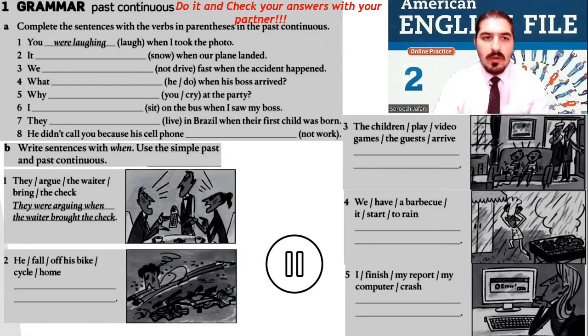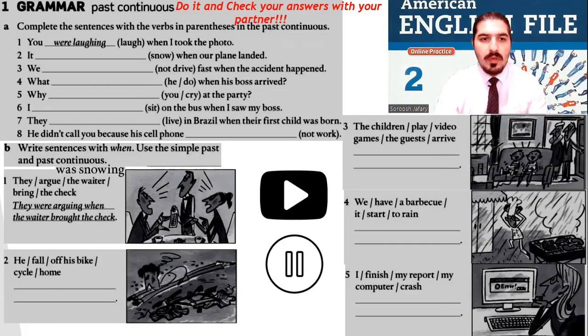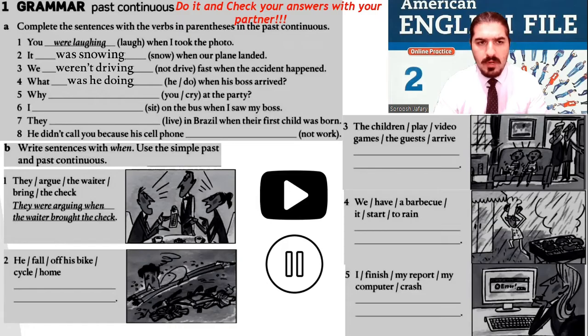Let's do it together. Exercise A: number two — it was snowing when our plane landed. Number three — we weren't driving fast when the accident happened. Number four — what was he doing when his boss arrived? Number five — why were you crying at the party? Number six — I was sitting on the bus when I saw my boss. Number seven — they were living in Brazil when their first child was born. Number eight — he didn't call you because his cell phone wasn't working.